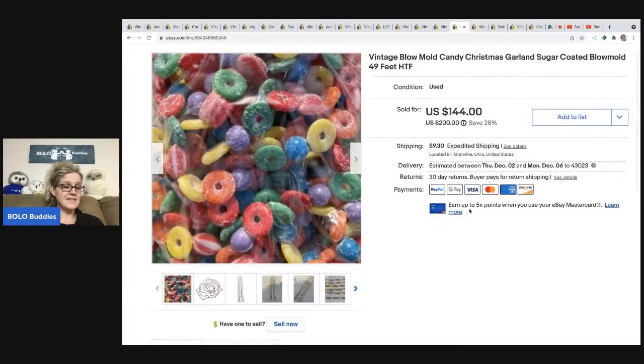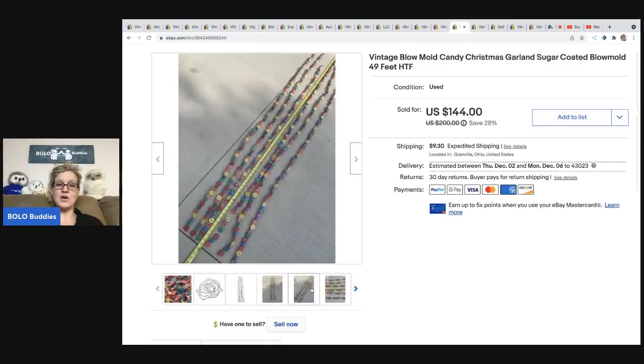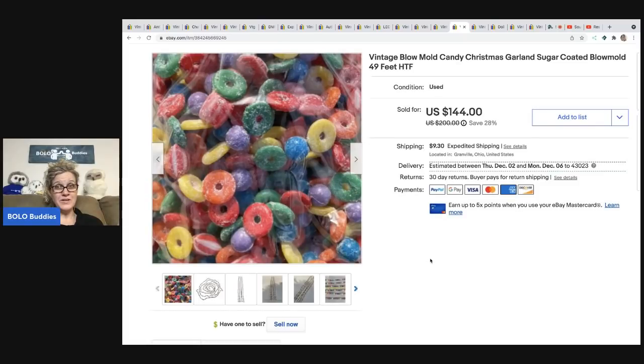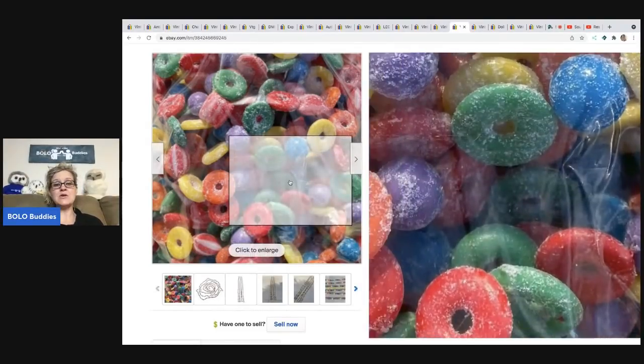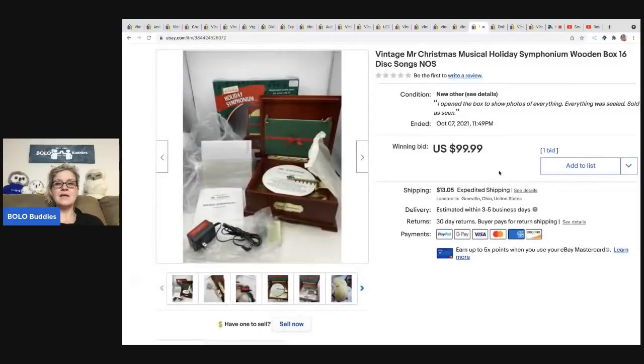This vintage blow mold candy garland was at a garage sale in a tote — I paid about $2 for it. It was 49 feet total. I sold it for $85 on best offer — I could have gotten more if I'd waited until closer to the holidays — but with a couple bucks in and $85 out, those margins are great. Buyer was all in for $103.09. Blow mold candy garland is definitely a bolo to be on the lookout for.